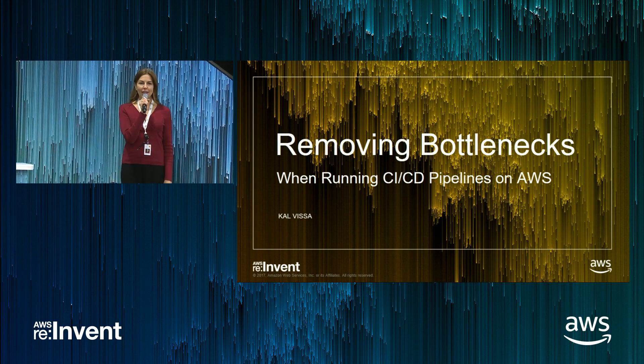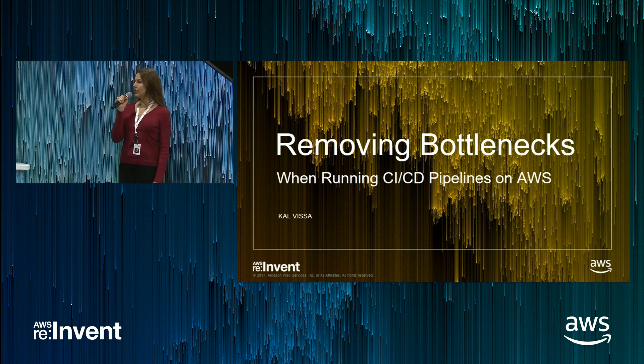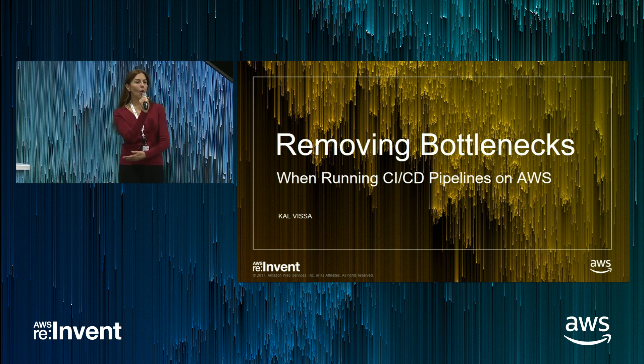Good morning and welcome back. Thank you for joining us. We are proud to present with CloudBees, Cal Visa. Please give him a warm welcome.